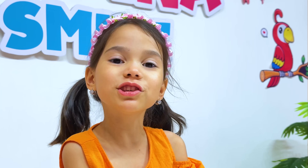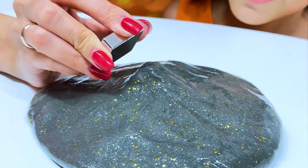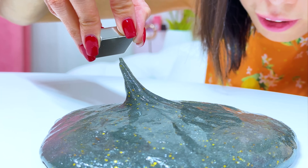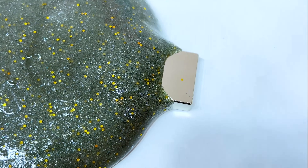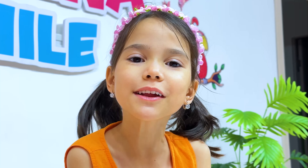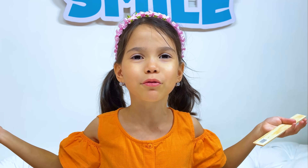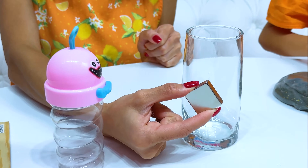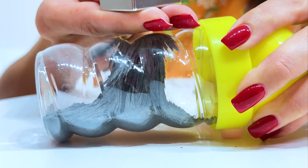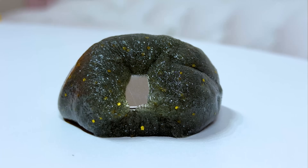Wow, this is interesting! Watch this! Oh wow! Awesome! Does a magnet attract everything? Just try it! Nothing happens — magnets don't attract glass, plastic, or wood! Oh wow!